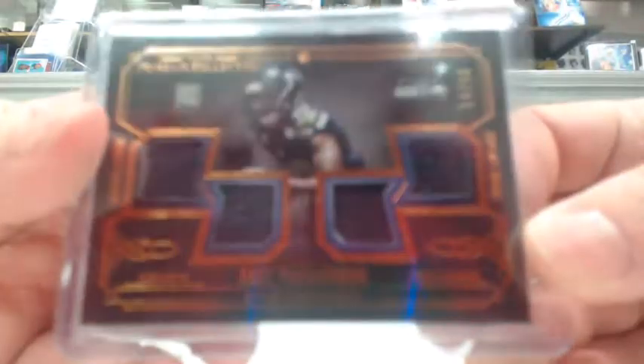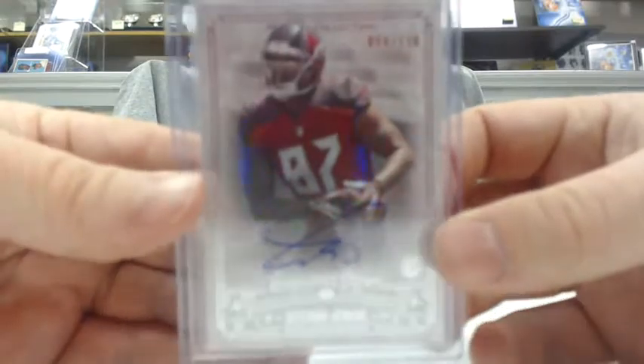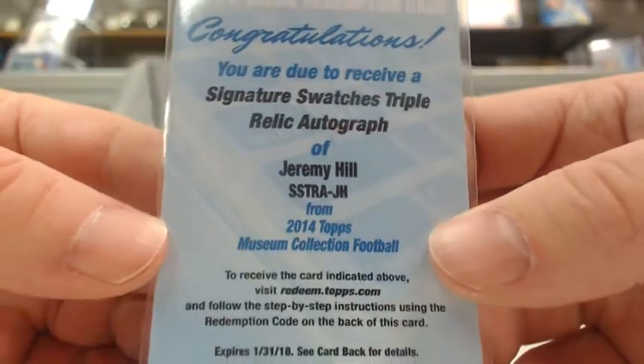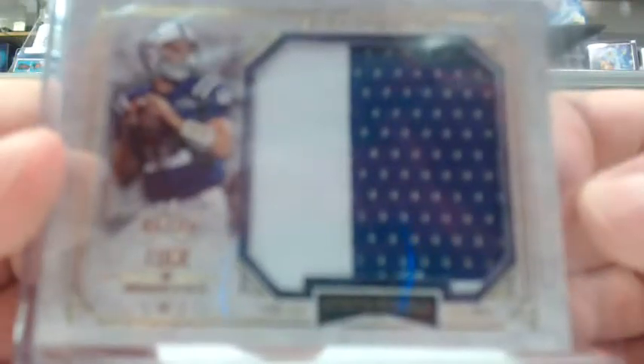On to 14 Museum Collection: we had a Paul Richardson quad jersey out of 50 for the Seahawks. An Austin Seferian-Jenkins auto out of 150 for the Buccaneers. A redemption for a triple relic autograph of Jeremy Hill for the Bengals. And a very nice Andrew Luck jumbo patch out of 25 for the Colts — a nice two-colored jumbo patch.